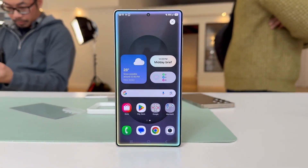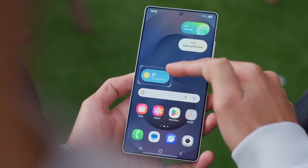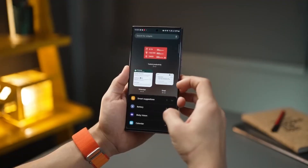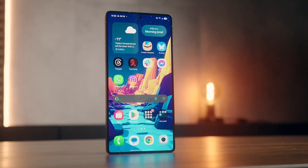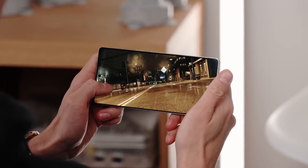Now for one of my favorite updates: the Calculator app. I know, sounds boring — until you realize Samsung just solved a daily frustration. In previous versions, scientific mode only worked in landscape. But now in One UI 8, it's available in portrait mode, so no more awkward phone tilting during quick math checks. Plus, history and ruler tools now slide in with smooth animations instead of jarring pop-ups.